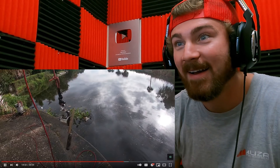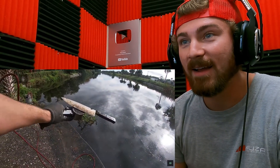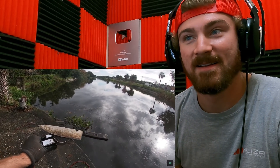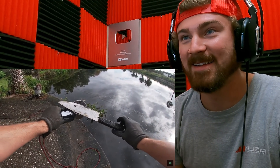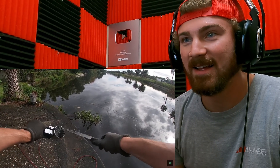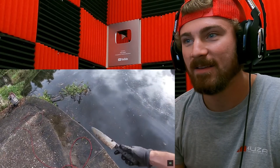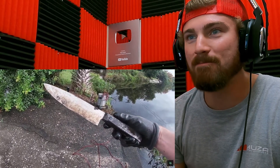It probably is a murder weapon and it was wrapped up in clothes. I didn't see the wrapped up in clothes part — I find a lot of knives but that's a huge kitchen knife and this is an awkward place to find it. You ain't kidding, that is weird. It was wrapped up in clothes — somebody got poked.